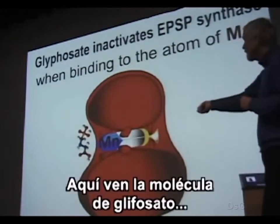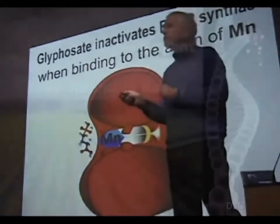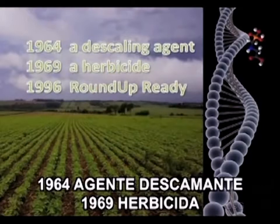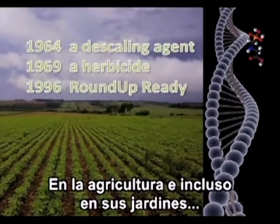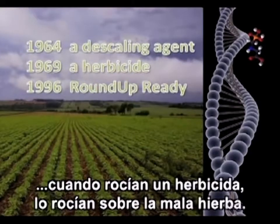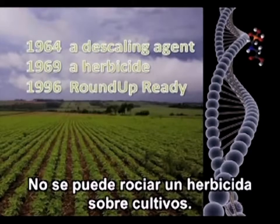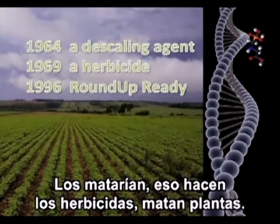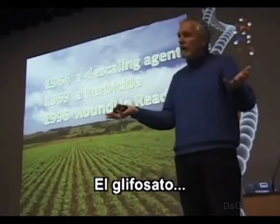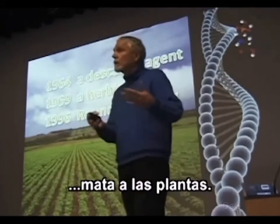You can see the molecule of glyphosate bound to the atom of manganese. In agriculture, when you spray a herbicide you spray it on the weeds and then plant your seeds, because you cannot spray a herbicide on your crops — you would kill them. That's what herbicides do. And glyphosate, being a very broad-spectrum and very powerful herbicide, will kill plants.